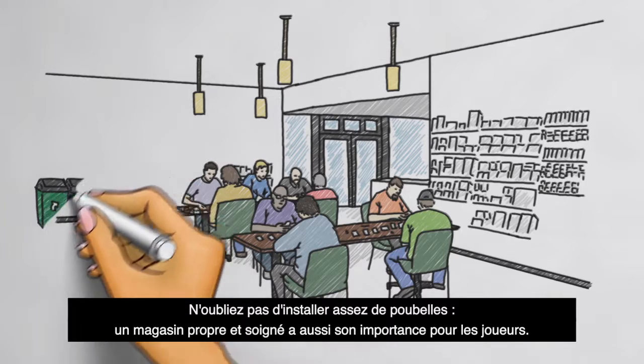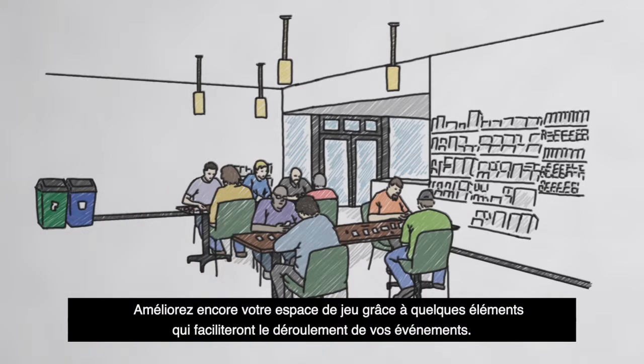Provide plenty of garbage and recycling bins. Adding tools to help you run events smoothly can improve your play space even further.